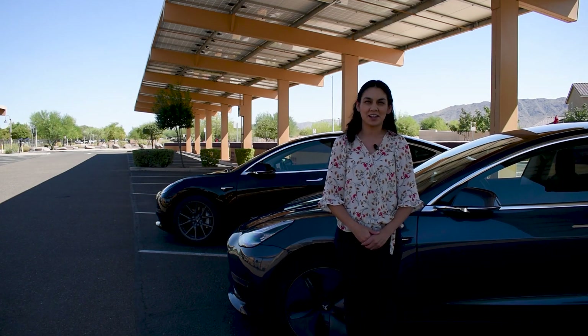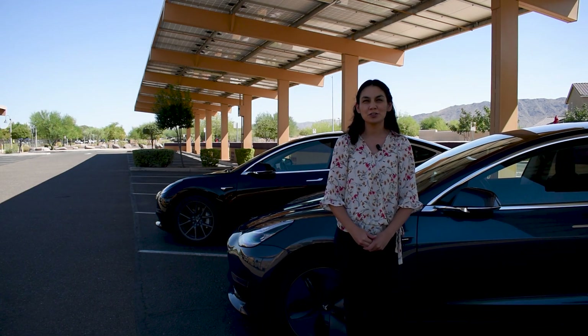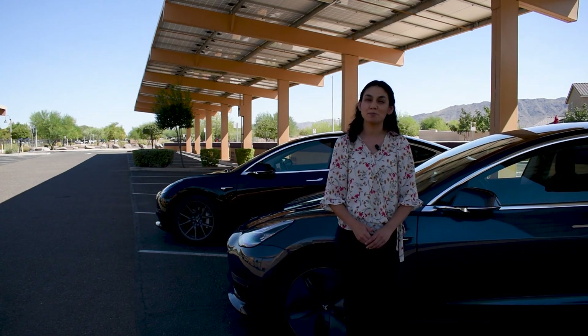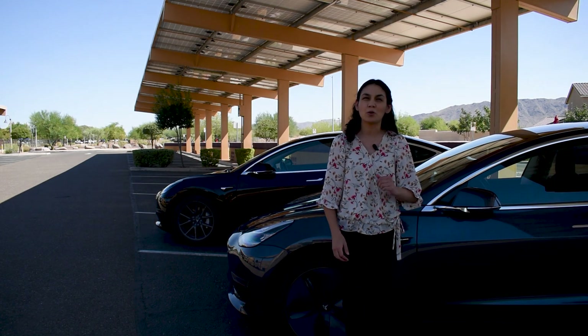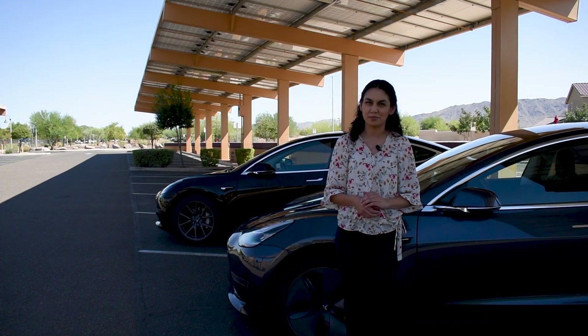Hi, thanks for joining me in another video today. Battery degradation in electric vehicles is a common fear that people have before buying an EV. I did a video previously about EV myths, but I wanted to go into more detail on this one.